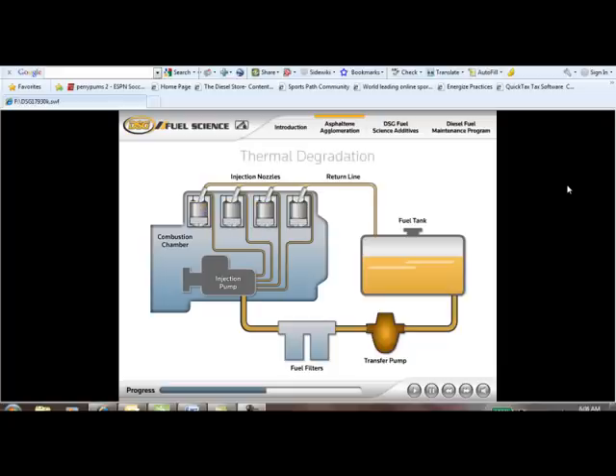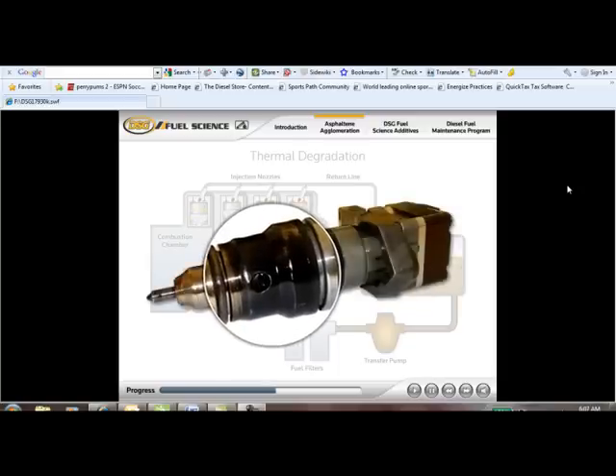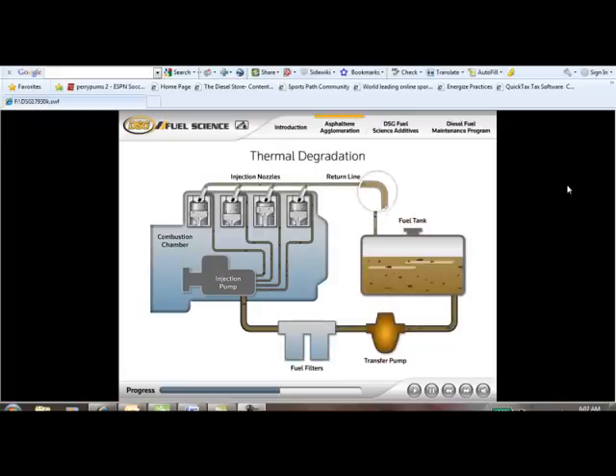There is another way that fuel degradation occurs — it's called thermal degradation. It occurs when fuel comes in contact with extreme heat and high-pressure injection systems. It causes chemical deposits in injectors, reducing both power and fuel economy. Harmful deposits from thermal degradation build up inside fuel passages and lead to expensive injector failure.